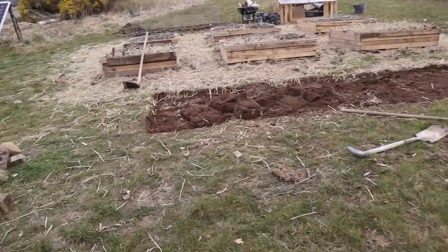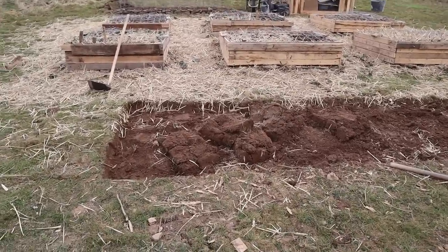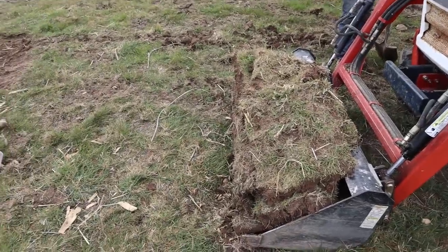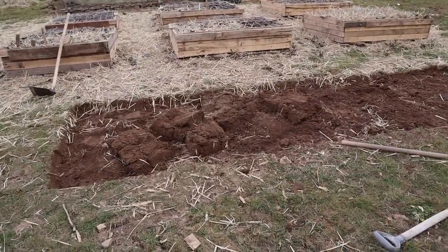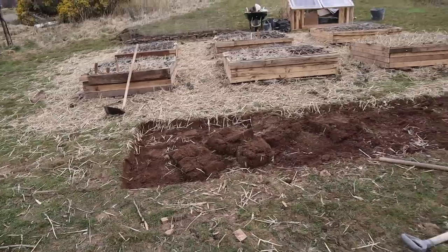I'm cutting the turf off the top — not doing no-dig, I want to get down to improve the soil. I'm saving the turf to use for the workshop roof. Then I'll improve the soil underneath and put some stones around it and fill it with nice soil.